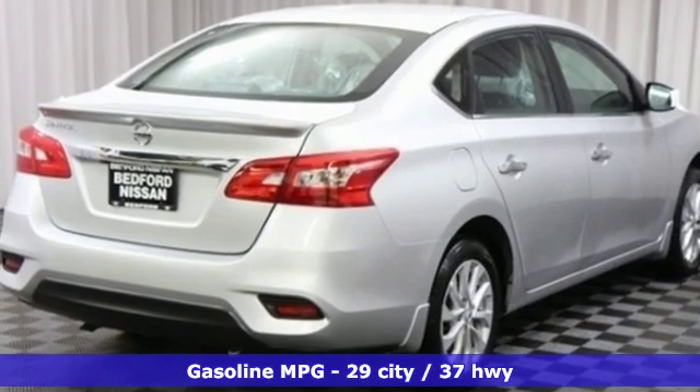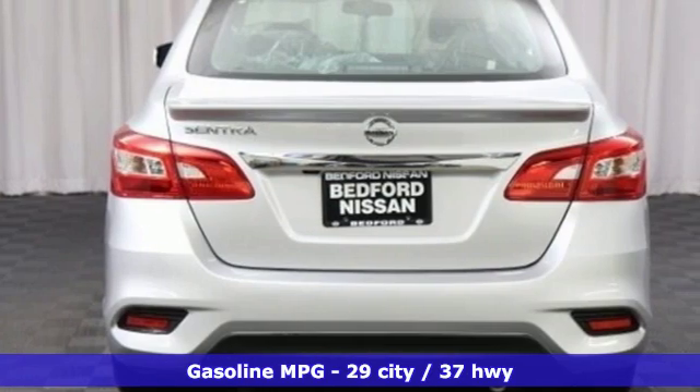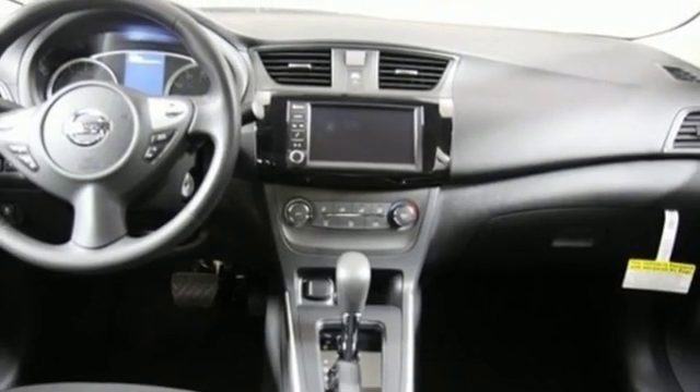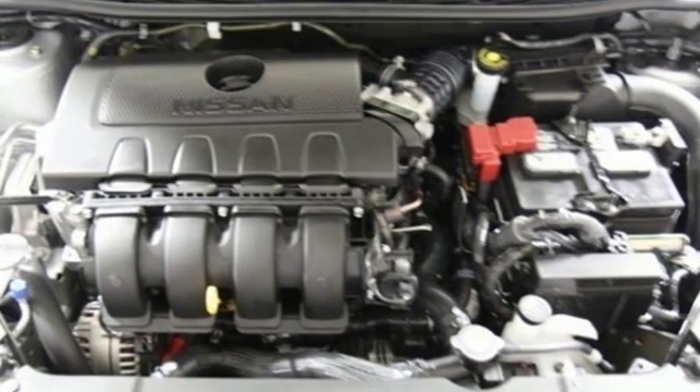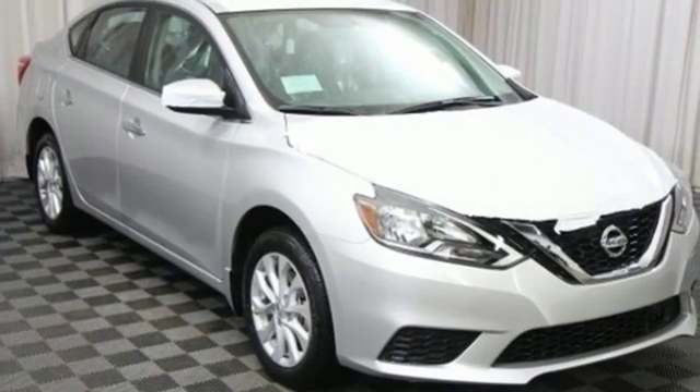Streaming audio, wireless phone connectivity, manual tilting steering column, multi-function steering wheel, manual telescoping steering column, continuously variable automatic transmission, aluminum wheels, gas pressurized shocks, and i4 engine. Nissan,